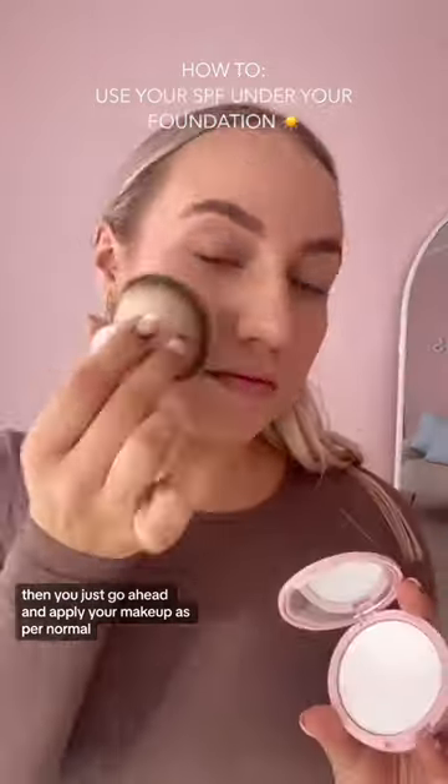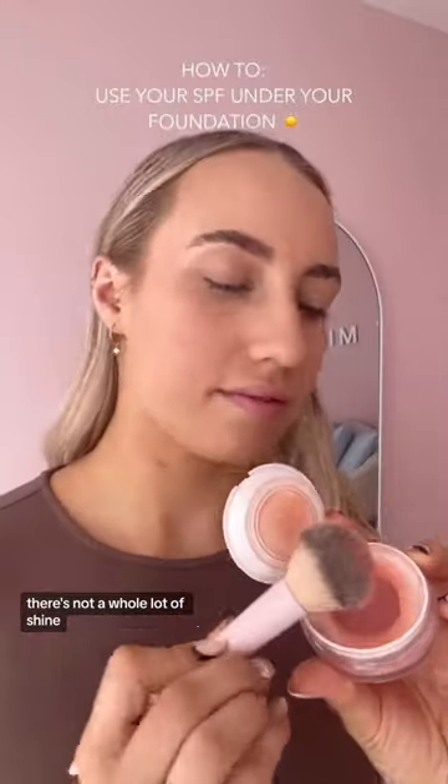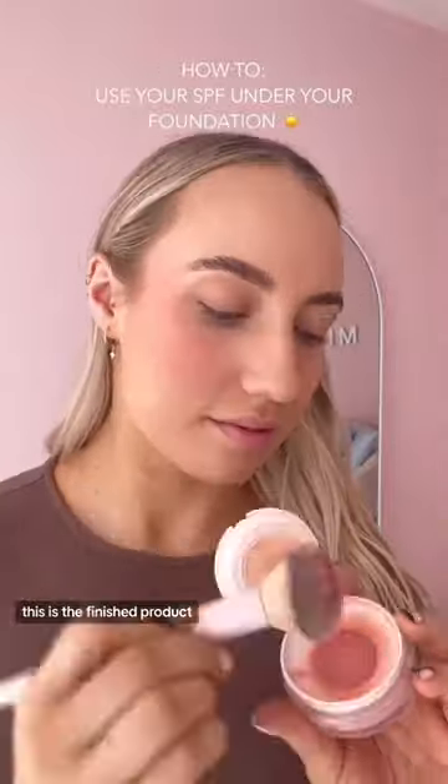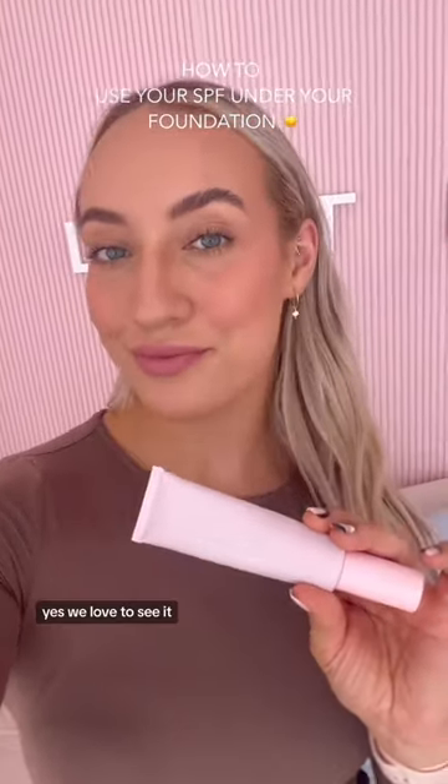Then you just go ahead and apply your makeup as per normal. Add your powder. There's not a whole lot of shine, it doesn't feel sticky. This is the finished product — yes, we love to see it.